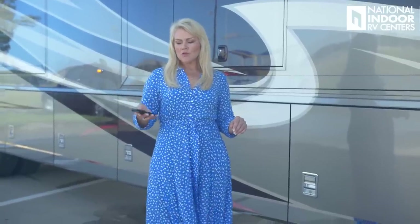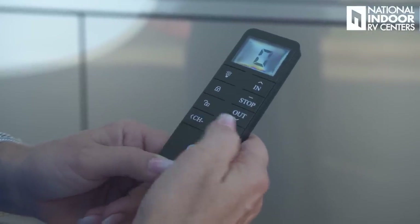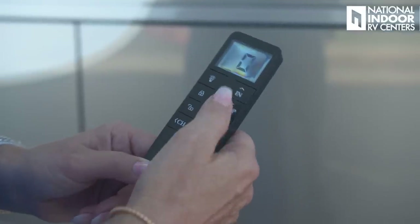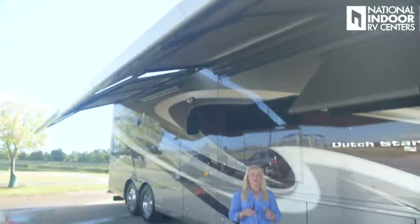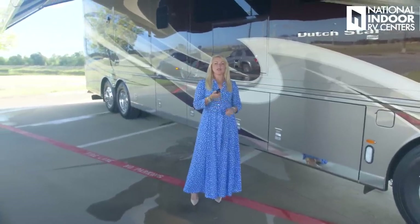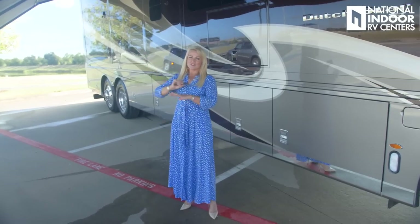To take out the Girard awnings, I use the remote control. You've got different channels — channel zero brings both awnings out at the same time, or you can choose awning one or two individually. I love that they've got that extra Nova pitch for extra shade. On the remote, I can also turn on the LED lights running all along the awning, which gives great fill at night.